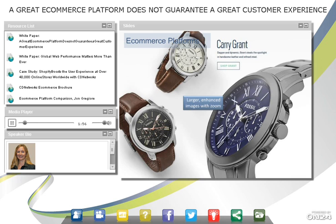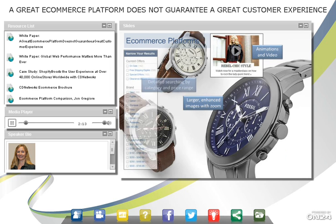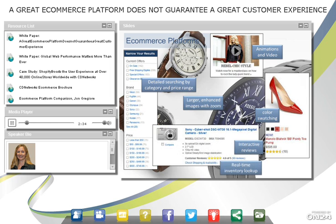In terms of features, these platforms allow you to have large, beautiful images because they have the bandwidth and hosting power to give you that ability, as well as zoom and rotate those images, provide animations and videos which really help to sell products. Also detailed searching by category and price range, color swatching, interactive reviews — so you click on the stars and see what people are saying about products — as well as real-time inventory lookups.